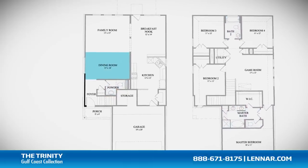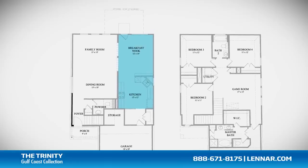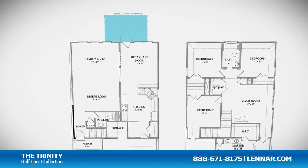An open dining room, a large family room, and a gourmet kitchen and breakfast nook, all that interact perfectly with the optional outdoor patio.